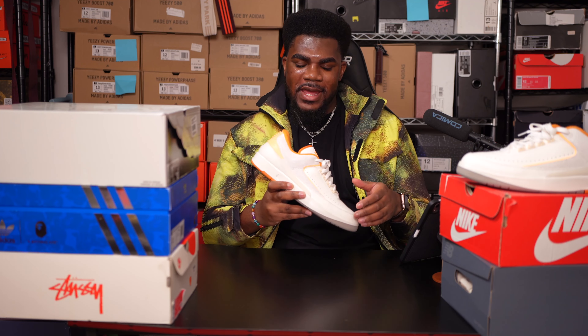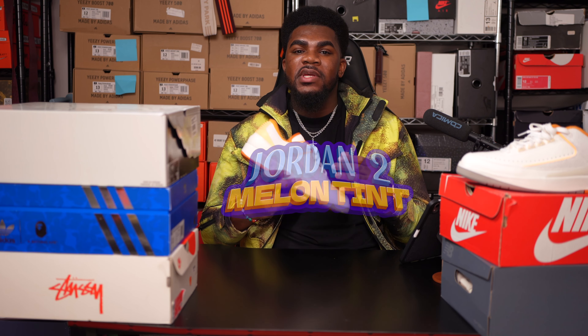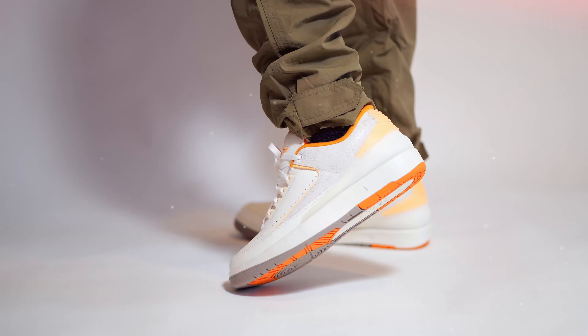The pair I have in my hand is the Jordan 2 Melon Tint Craft, which is a premium pair of a Jordan 2. I got this pair for I think $92 online.